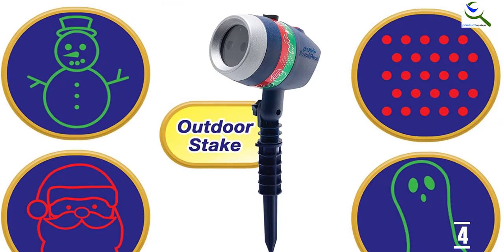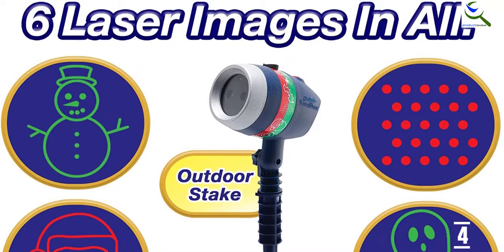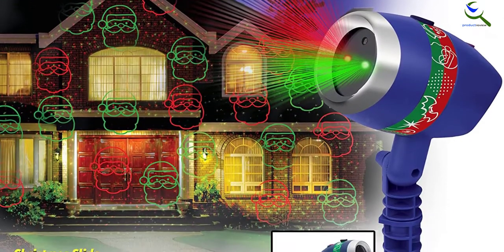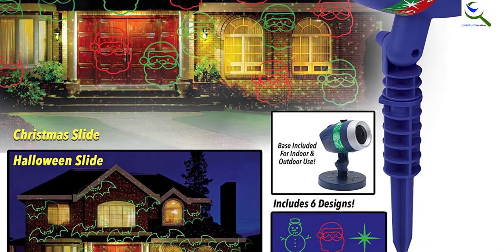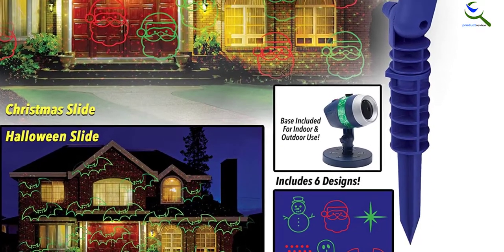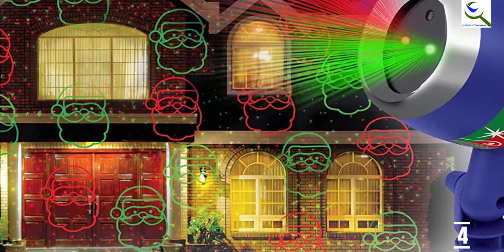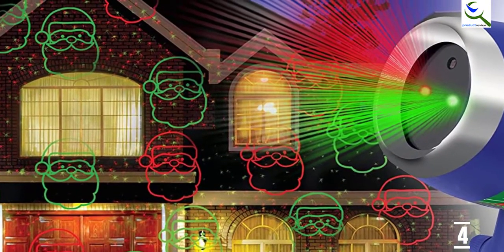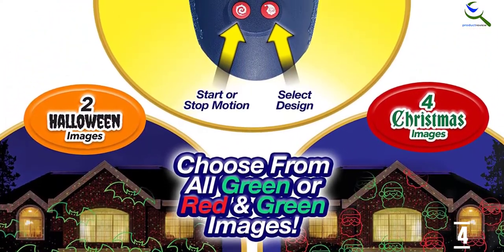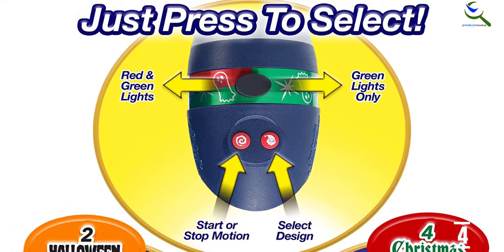The LED lights can be displayed in green or green and red. The patterns can be in motion or static, but you cannot control the speed of the motion. The laser will cover a maximum area of about 3,200 square feet at about 40 feet from the display surface. The unit will operate in a wide range of temperatures between minus 30 degrees Fahrenheit to 100 degrees Fahrenheit and contains a water-resistant casing. Most purchasers of this laser will have little difficulty with the elements. However, the manufacturer notes that you shouldn't submerge the product in water.